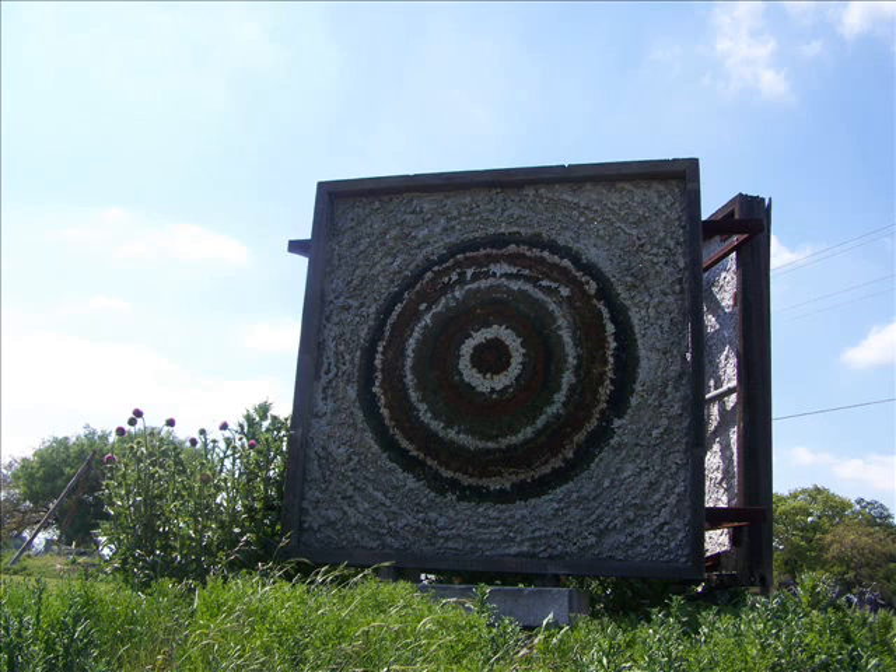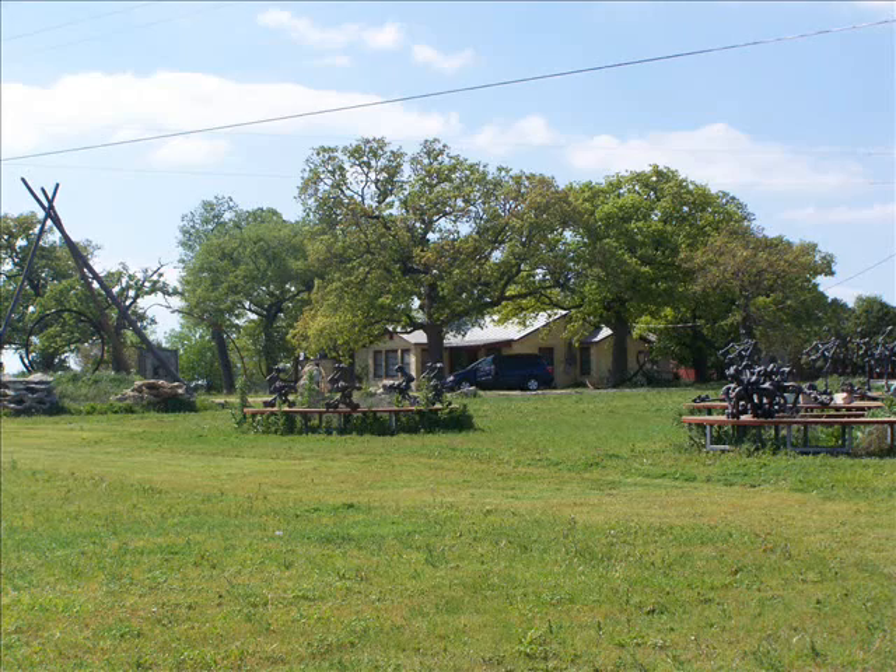I can just imagine when he made these things, he must have had to climb on scaffolds or something just to get to the top of these. I would love to have seen him making them — that would have been a very interesting thing to see. They are so large.